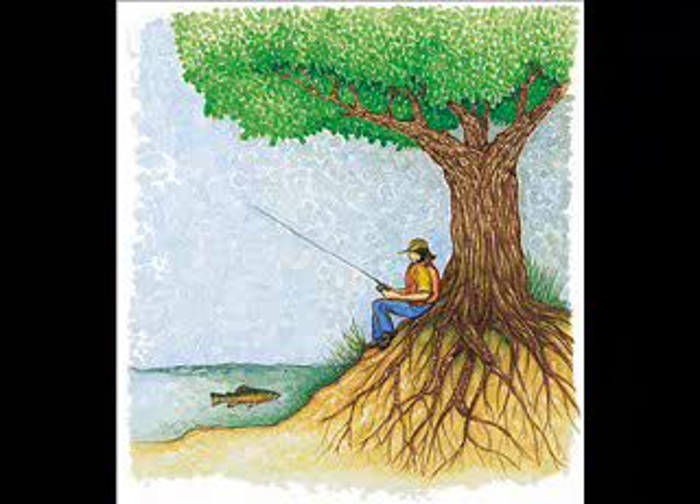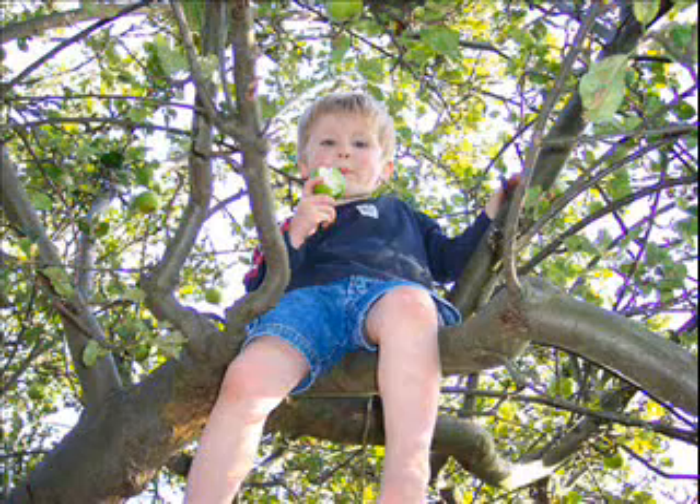Humans need trees just as much as animals, because we breathe the oxygen that they make and we eat the food that plants also produce.